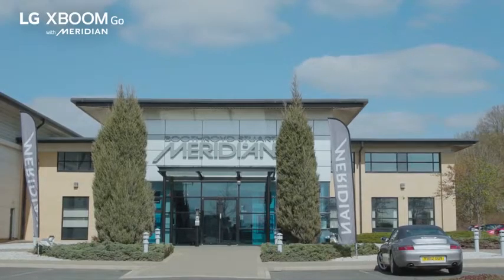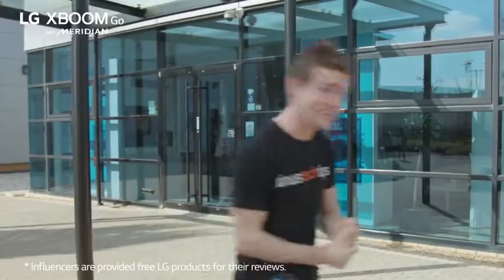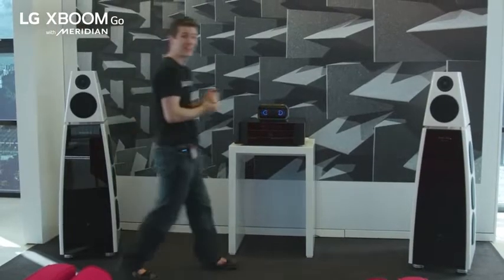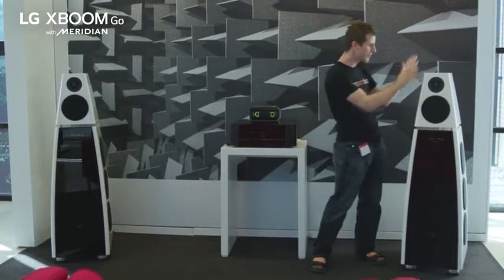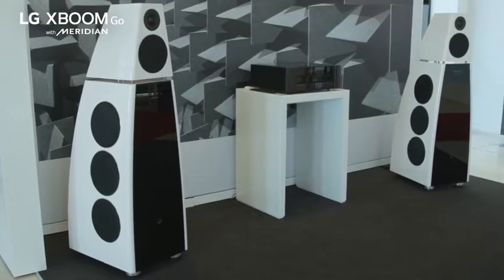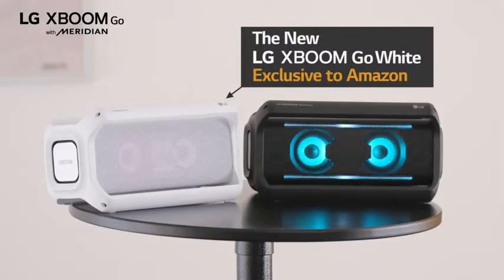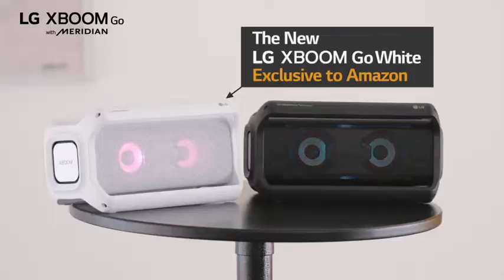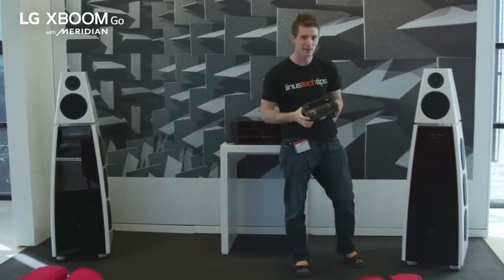All the way to beautiful Great Britain to tour the R&D and production facility of world-renowned speaker manufacturer Meridian. This is gonna be a good one because while on the surface Meridian's flagship $100,000 speakers here couldn't be more different from the LG XBOOM Go Bluetooth speaker that I'm holding, they have a lot more in common than meets the eye. So let's go have a look, shall we?